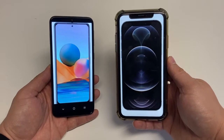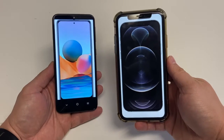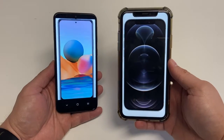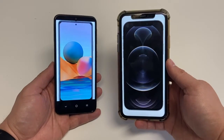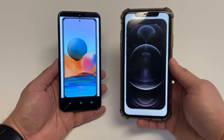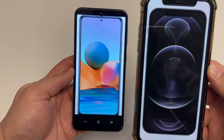The Redmi phone weighs in at 193 grams, which is 6.81 ounces, while the iPhone 12 Pro weighs in at 189 grams at 6.7 ounces. So very similar in weight, except the Redmi weighs just a little bit more than the iPhone.